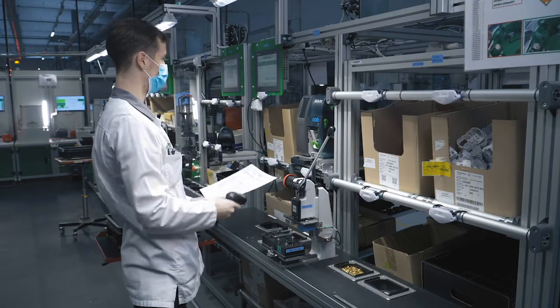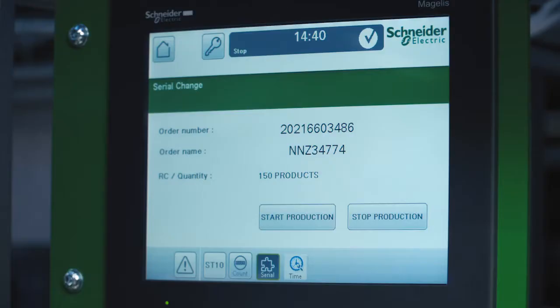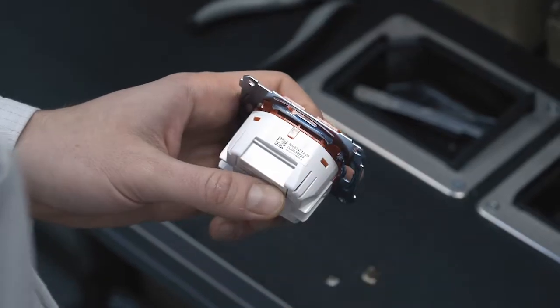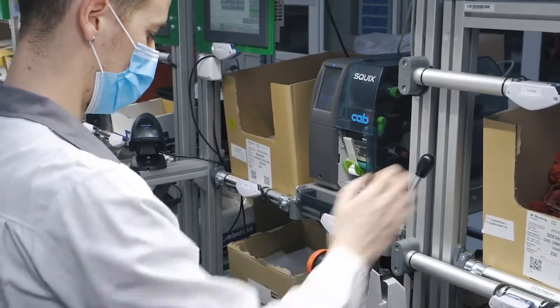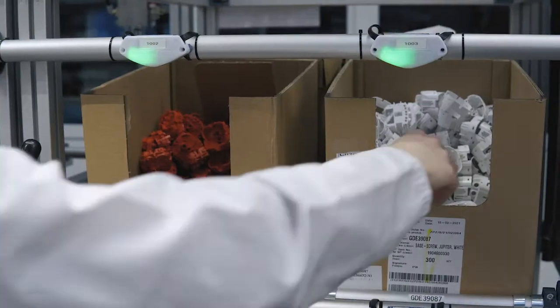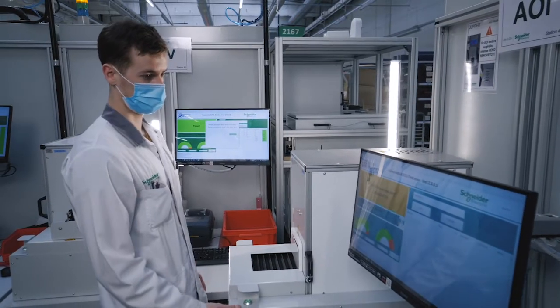Our line has multiple smart factory solutions to mitigate potential failures caused by human error. For example, live tracking of every product down to serial number level, while simultaneously controlling the most important assembly and testing steps.